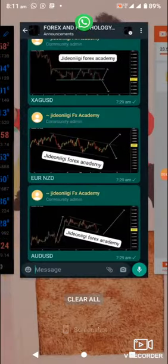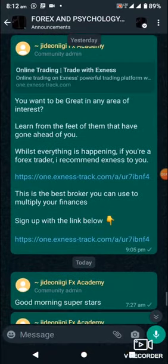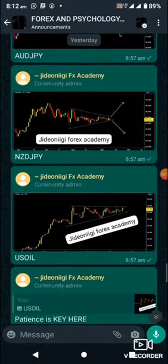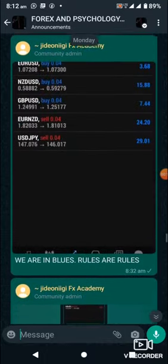Hello superstars, how are we all doing? Today is going to be an amazing trading day for us. For Monday, we had some good trades to review.